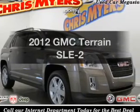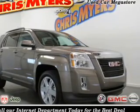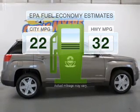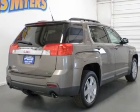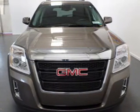Get noticed in this 2012 GMC Terrain. Travel the roads in style and comfort in this great vehicle. Run all over town and back home again without worrying about filling up, when driving this fuel efficient ride with a solid six-cylinder engine that responds smoothly to its six-speed automatic transmission.